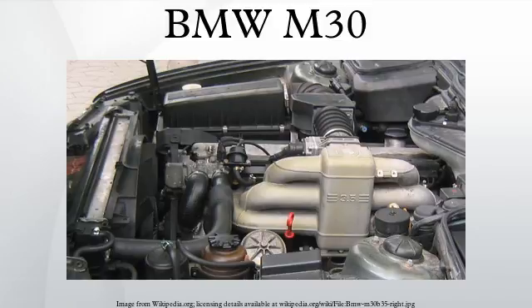The M30 was the basis for the turbocharged M102 and M106 engines. The Alpina B10 Bi-Turbo used a modified version of the M30 with two turbochargers and forged pistons, producing 265 kilowatts (360 horsepower) at 6000 rpm and 520 Newton metres (384 lb-ft) at 4000 rpm. This engine made the car the fastest sedan in the world. The final 50 M30 blocks were shipped to Alpina for use in the final 50 B10 Bi-Turbos.